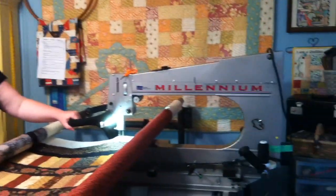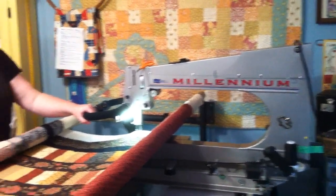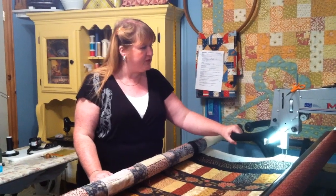It's an APQS Millennium. It is put out by an American company — they make them right in the States. The company's been in business about 30 years.